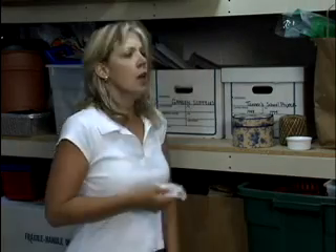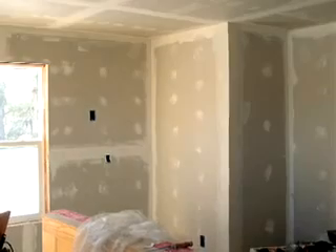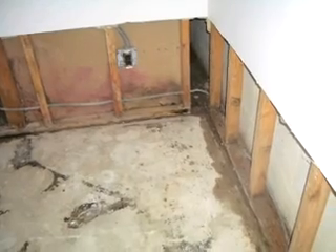Mold is the reason why basements smell musty and is one of the most common indoor allergens. While drywall is about the cheapest building material you can buy, it is not right for a basement.